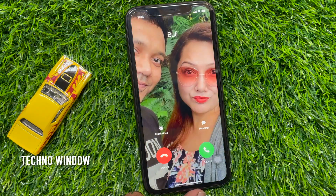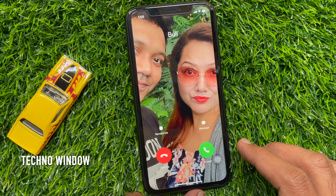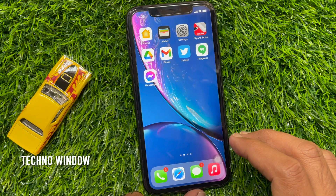Hi Viewer. Today I would like to show you all how to dismiss incoming call notifications on your iPhone without rejecting them. Let's have a look.